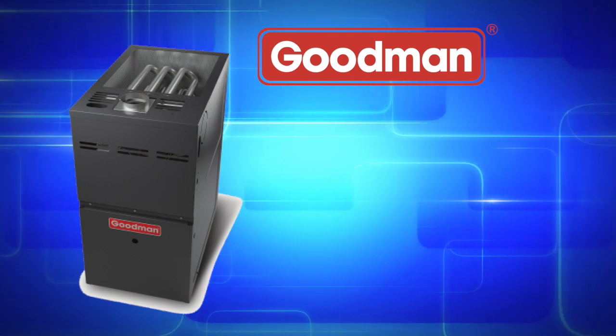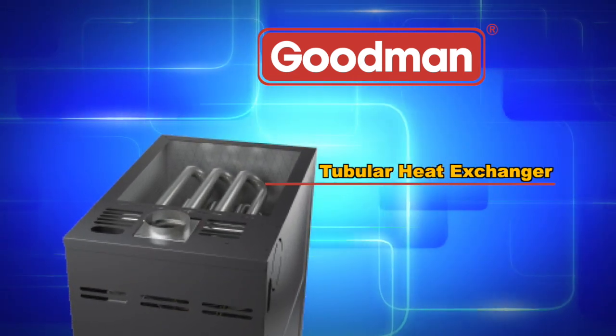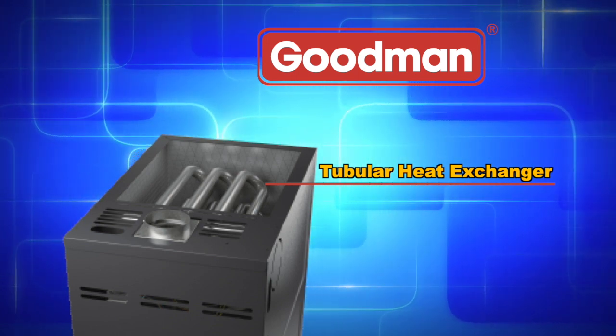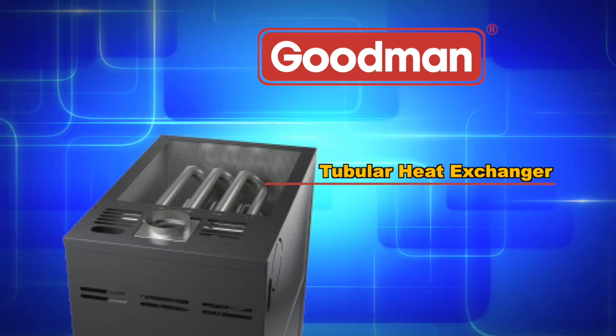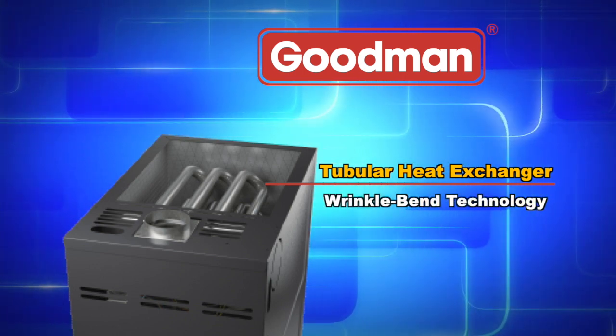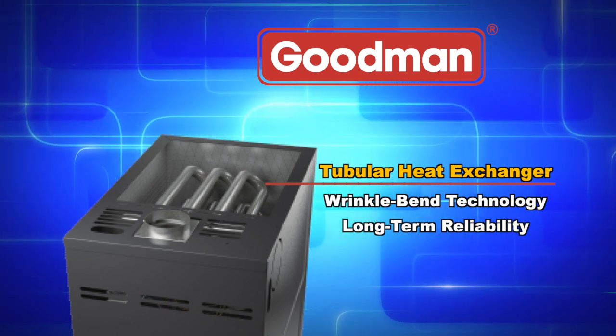The aluminized steel tubular primary heat exchanger, featured in Goodman brand gas furnaces, is one of the most essential components in a gas furnace's performance. This distinctive heat exchanger employs Wrinkle Bend technology, which was developed to deliver extraordinary durability and long-term reliability.